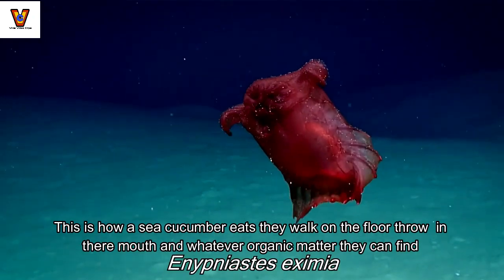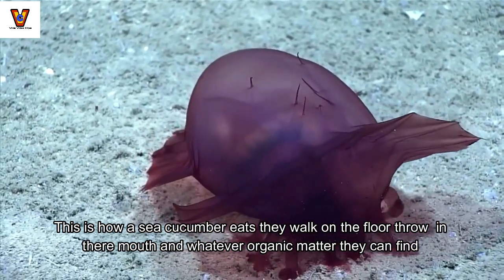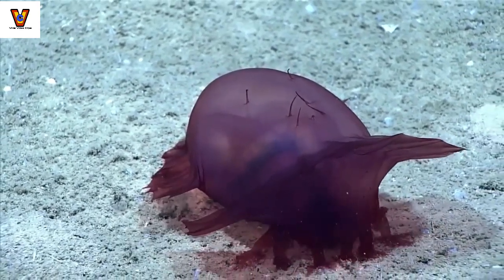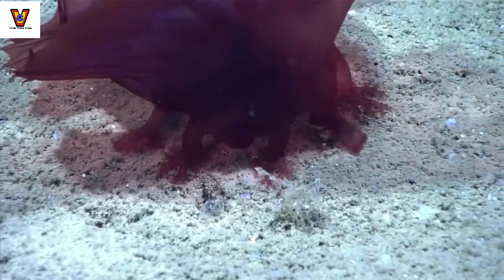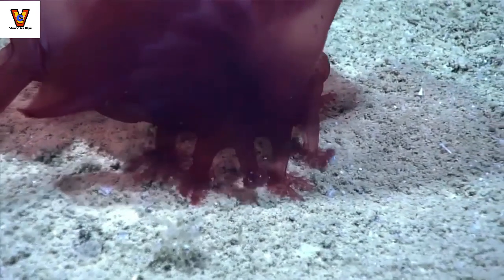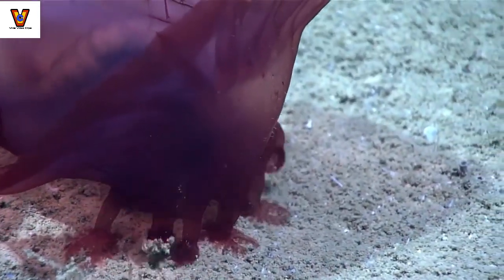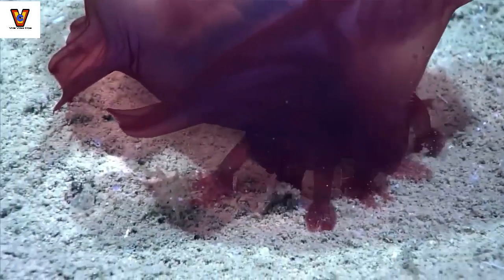This is how a sea cucumber eats — they walk on the floor and throw sand in their mouth and digest whatever organic matter they can find. What we see the holothurian doing here is consuming sediment. They are also able to eviscerate their guts, which will stick to a predator and confuse them.